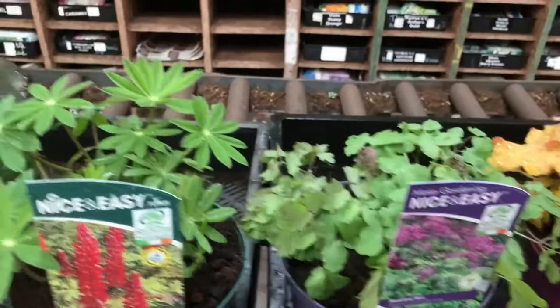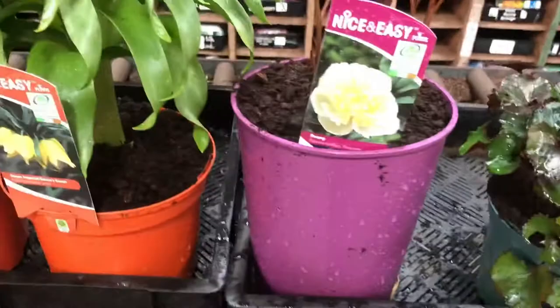Heucherella Solar Eclipse, Heuchera Caramel, Tellima Black Stockings, Lupin Gallery Red and some lovely Ligularia Pandora - the new mini one.